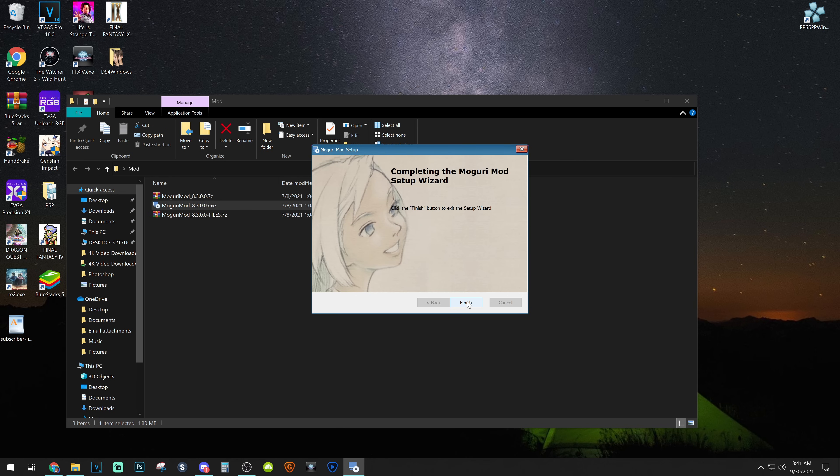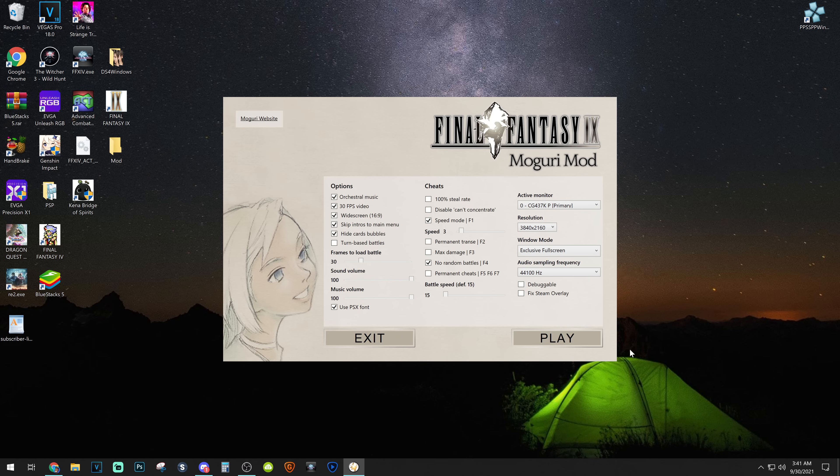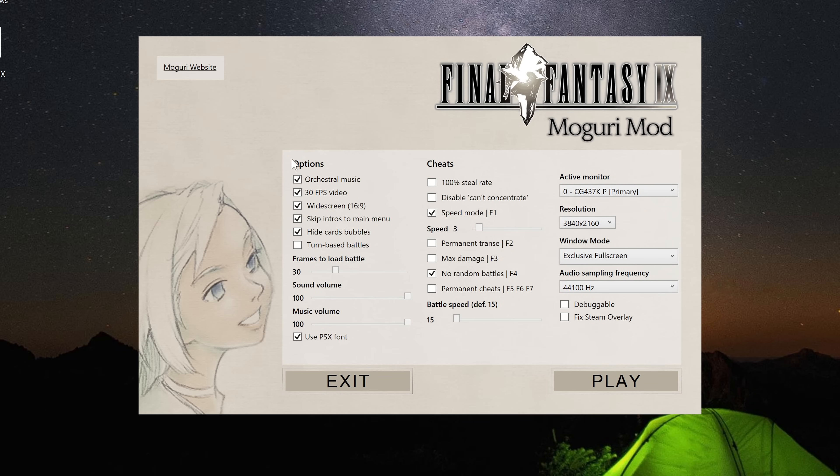After it's finally done, click finish and close the window. Now your Final Fantasy IX shortcut file should open up the Moguri mod launcher window. From here you can select your personal settings and customize the way the game looks, plays, or sounds. You can try out the orchestra version, 30 frames per second video cutscenes, 16 by 9 aspect ratio, and other various things like cheats or how fast you want the battle intro to load up. You can see my resolution is set to 4K and trust me, it looks insanely beautiful. They really outdid themselves with this mod. After you get your settings, boot up the game and enjoy this godlike project the Moguri team put together for us.